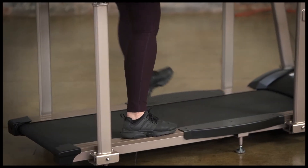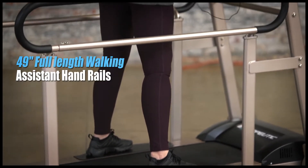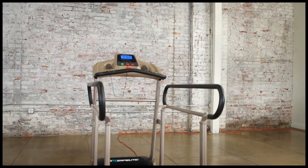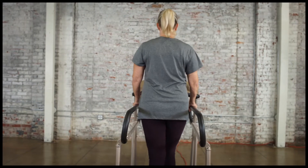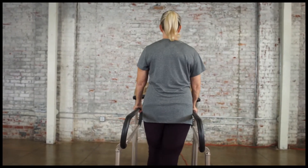Stepping onto the TF2000 is made easy, thanks to its low deck height and foam padded handrails that fully extend to the back of the treadmill. These handrails can be installed in both directions to accommodate wide and narrow grip preferences and are especially useful for supporting seniors during regular fitness walking.